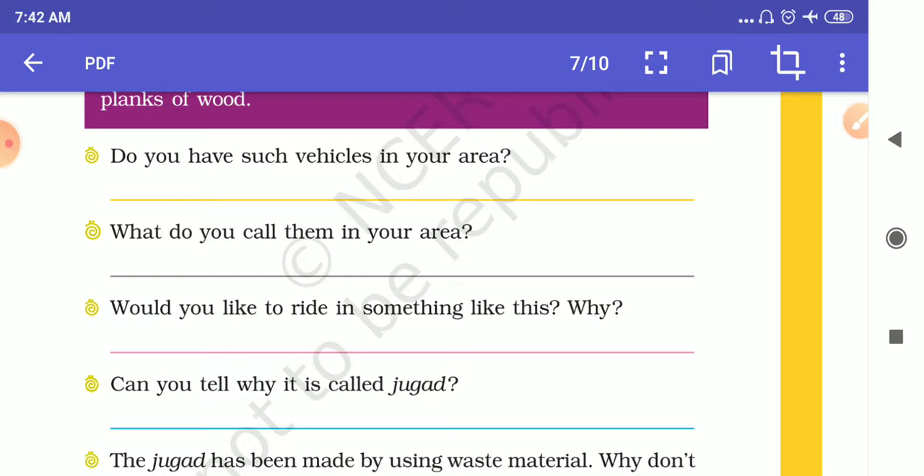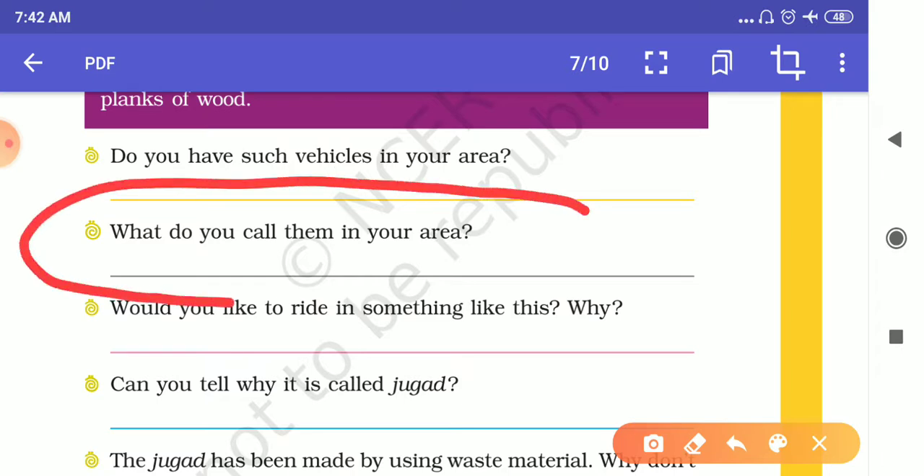If not, then you have to answer no — there are no such vehicles present in our area. The next question is: what do you call them in your area? You have to answer what I told you — we call it Jha Jha Mail.